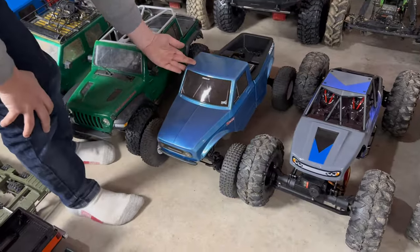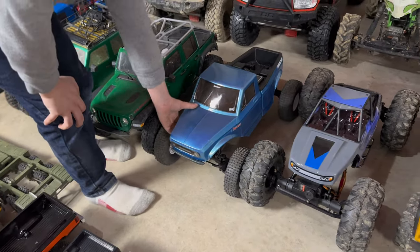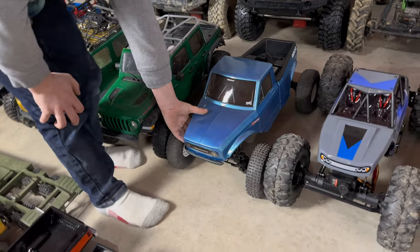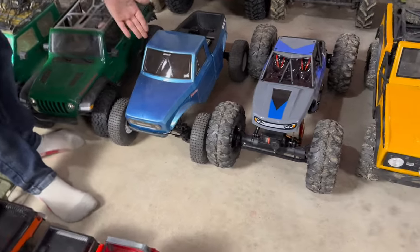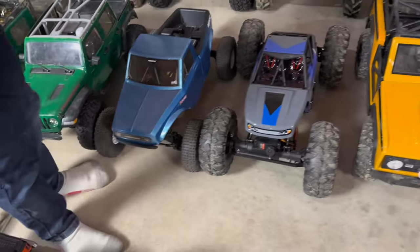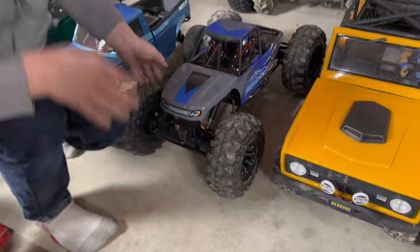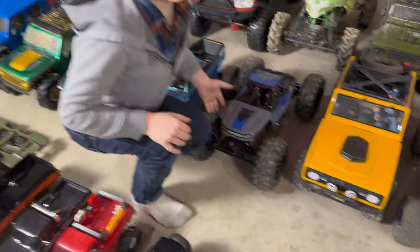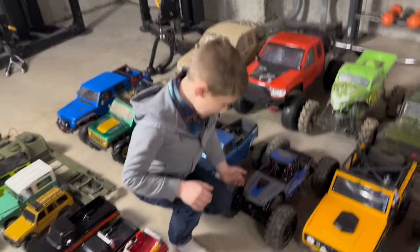Next up we've got the Red Cat Ascent — absolutely love that thing. Bargain performance right there. Lightly modified but having a lot of fun with it in simple form. Here we have the Danchi Ridge Rock — speaking of budget performance, four-wheel steering buggy, just put the Luis RC 2.2s on it. Big tires. We each have fun with this one — that one's a blast.